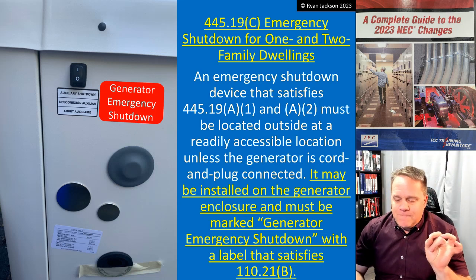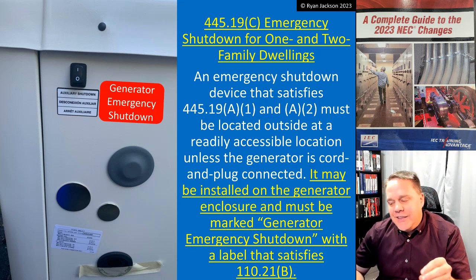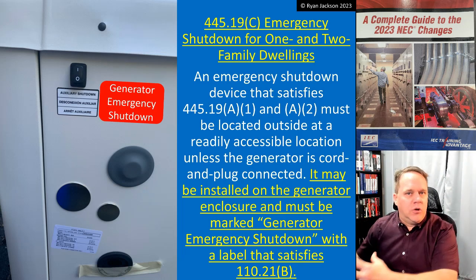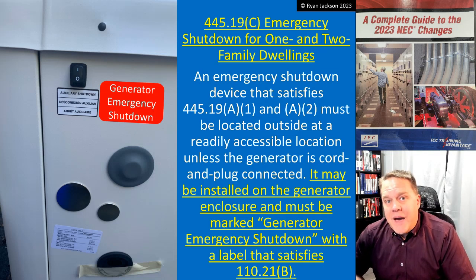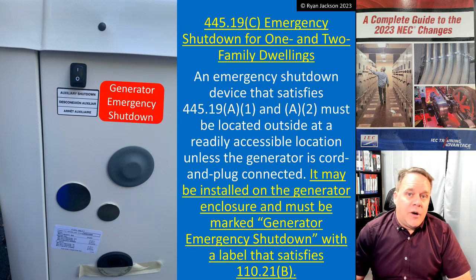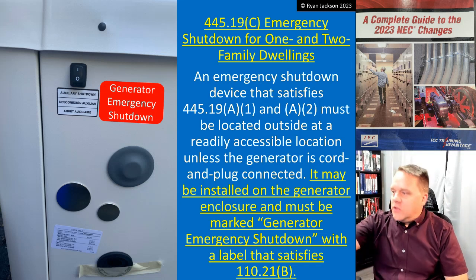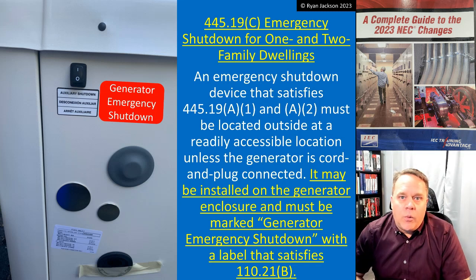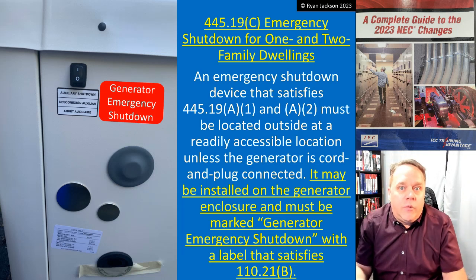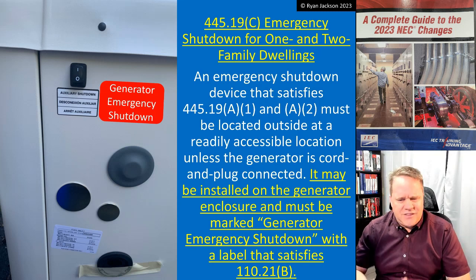Now it says the generator actually has to have a label that says 'Generator Emergency Shutdown.' A friend of mine, an electrical contractor, spent however much money putting in a big nice generator, transfer switch — the whole works for a house. About a month later they get a call back and the homeowner is irate: 'You charged us $15,000 for this generator and transfer setup and it doesn't even work — the power went out, nothing happened, we were all dark. We couldn't even turn the generator on.'